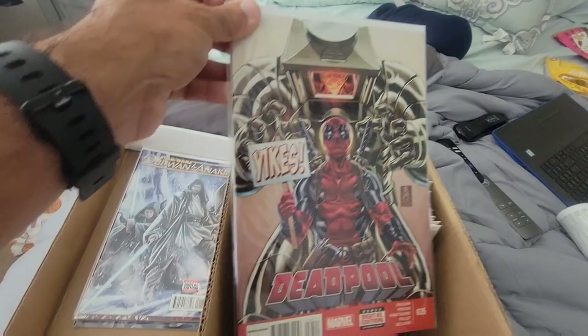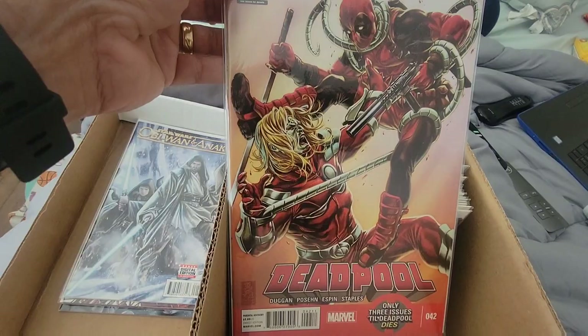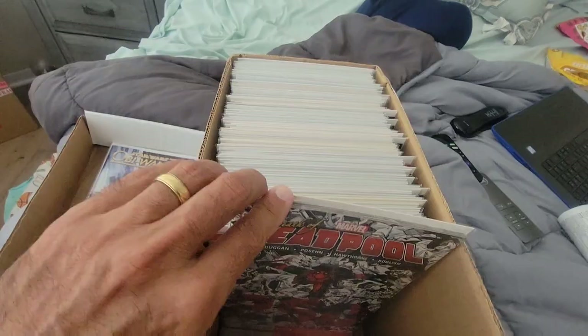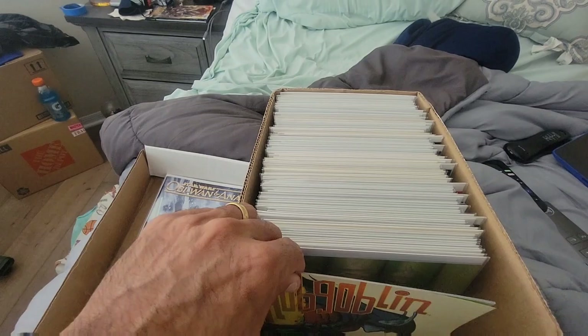I still tried to read Deadpool all I could, but I just came to the realization that I just don't like the character's humor. He may be a badass, but in the comic it just doesn't work for me. In the movie he's cool, but yeah. Then we got Hobgoblin — this series was really good too. It was only like four issues or something like that, but that's always a recommend. Random Hulk issue.